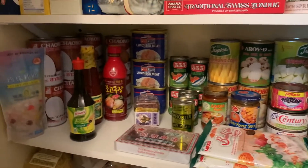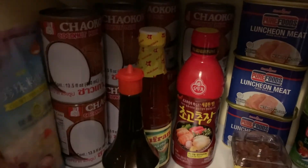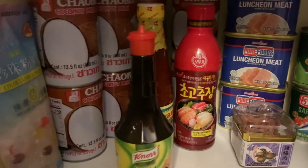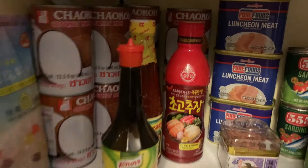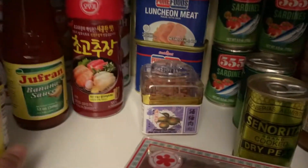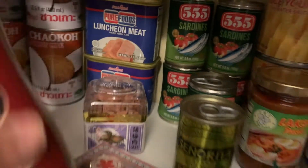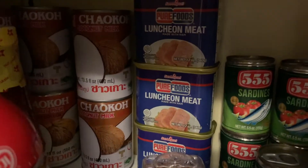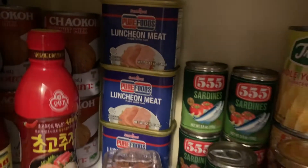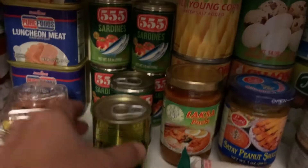Down here on this shelf is more for Asian cooking — specifically Filipino cooking. We also have tapioca, a lot of coconut milk (we like to cook with coconut milk), liquid seasoning, tomato sauce, and this one is from the Korean market — I'm not sure what this one is. There's more coconut milk, luncheon meat, and sardines.